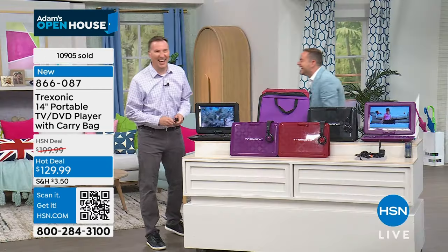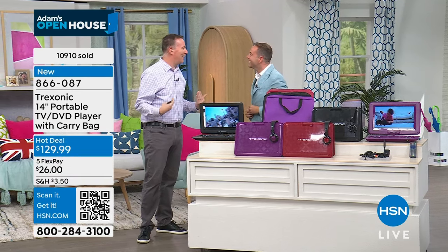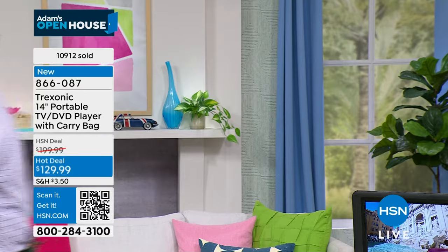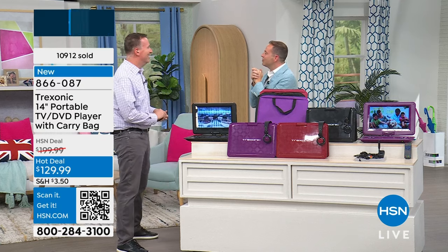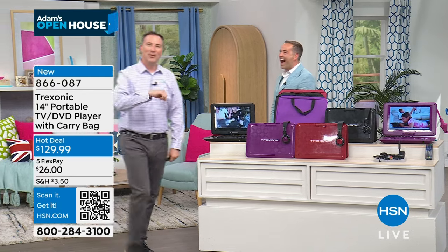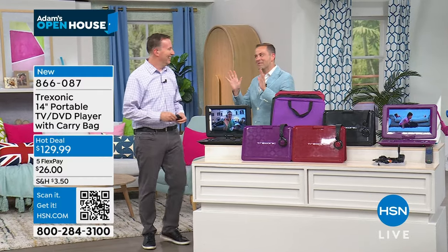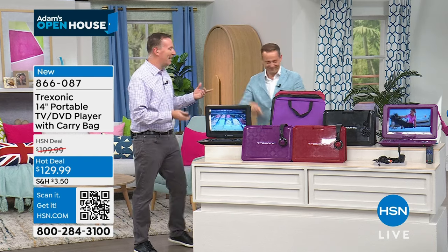Fun fact: Joe Harrison was once involved with Wheel of Fortune — not as a contestant but as a prize presenter. He drove a Winnebago onto the show set as a prize and gave it away. Adam jokes they should get video of that, and notes that in that Winnebago, Joe could have had a Trek Sonic.